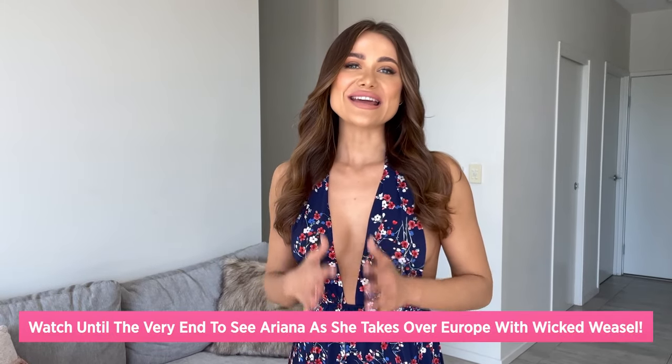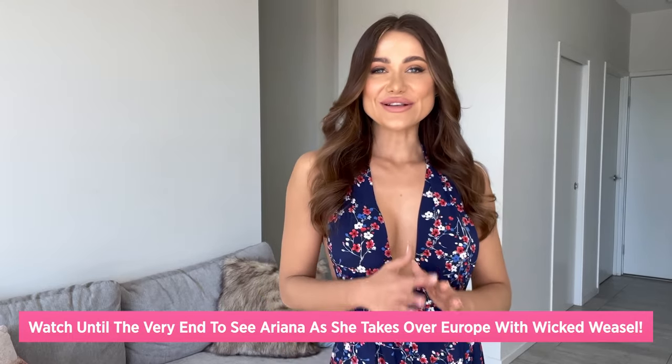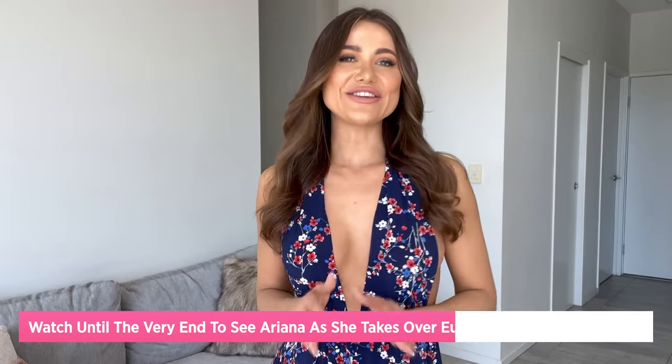Hello everyone and welcome back to Wicked Weasel's YouTube channel. My name is Ariana and today I'm going to show you some of the beautiful new Wicked Weasel pieces I've chosen to take overseas with me, because I'm going on a holiday to Europe. I've chosen some bikinis, some little alloy pieces — all really cute. Stick around to see what I chose.